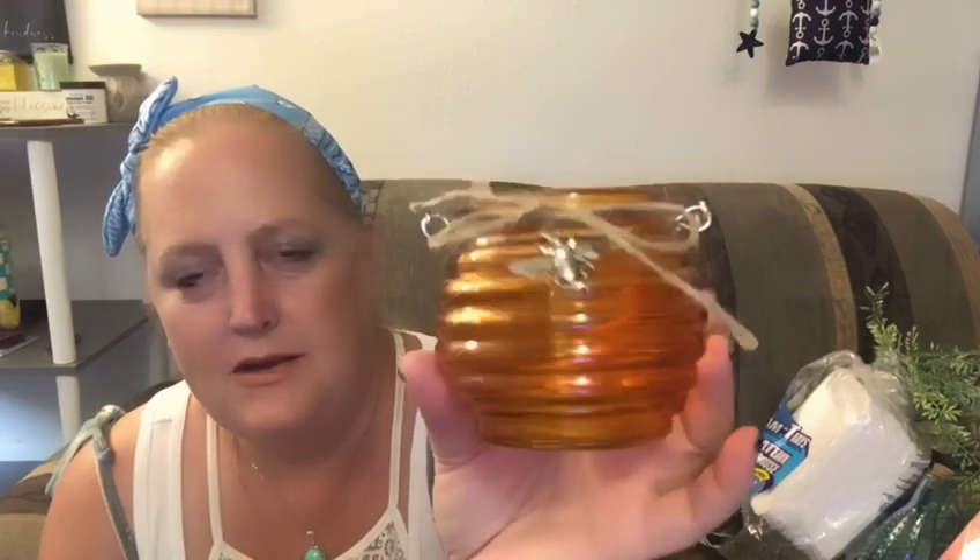I still have the same bedroom setup, but I've incorporated some more colors because I got a tapestry that has all these gorgeous colors. So I've brought in extra colors to my room, but I still have the oranges and the peaches. This little amber-colored beehive-looking jar with the bee is going into my bedroom.